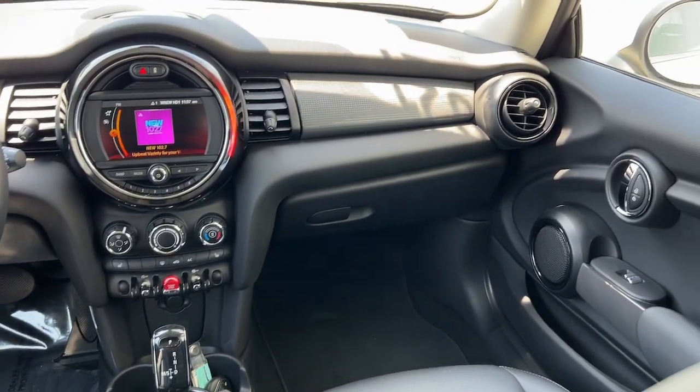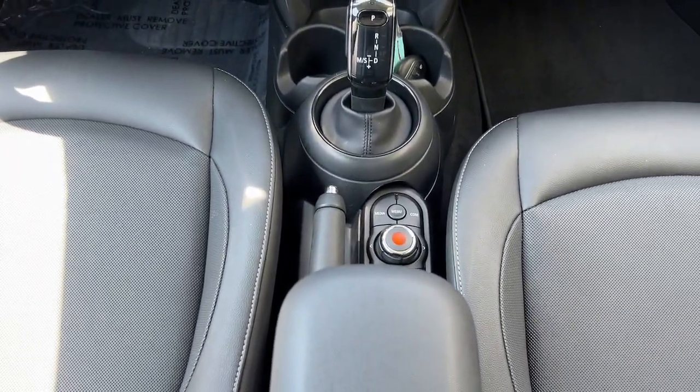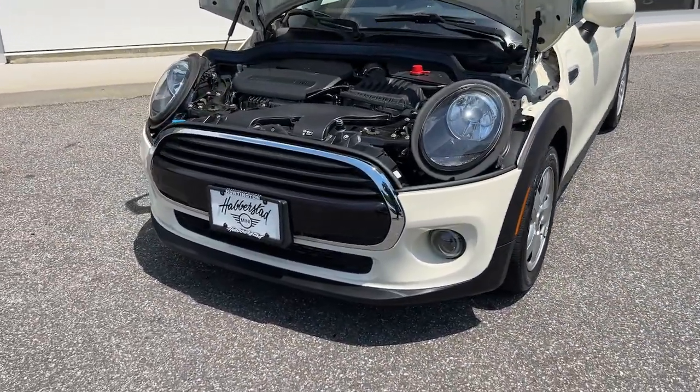Motorsport tradition with a modern, fun-loving spirit — that's the Mini Cooper. See for yourself when you take it out for a test drive. Our professional staff looks forward to giving you excellent service.